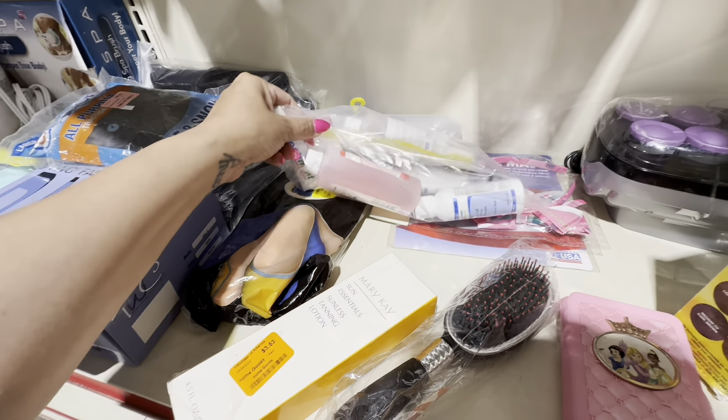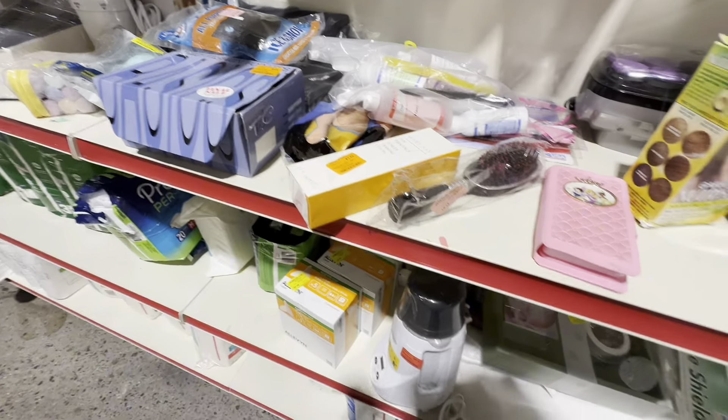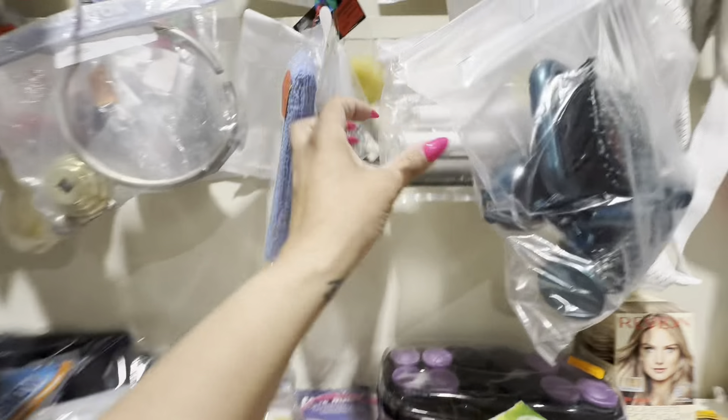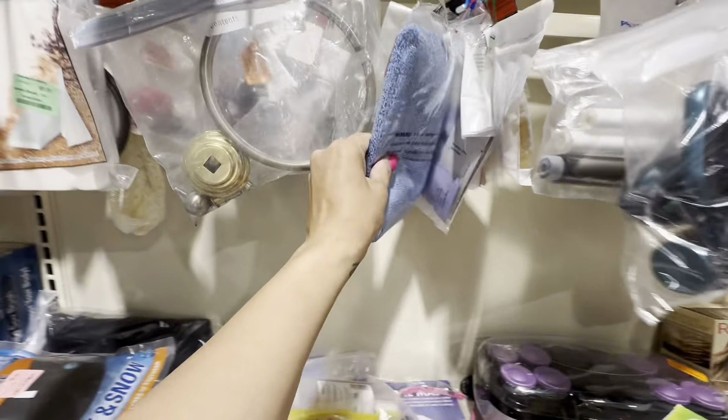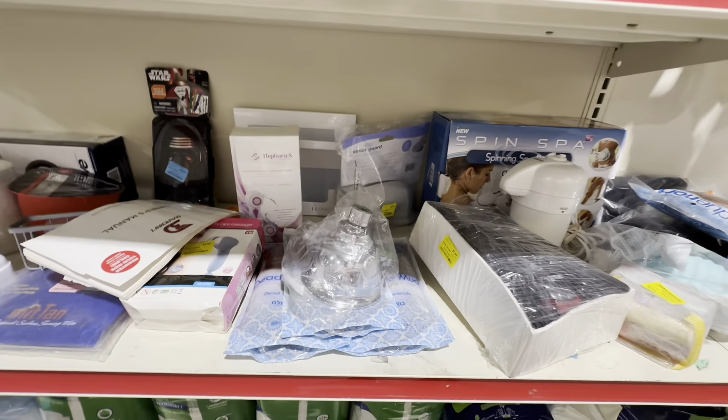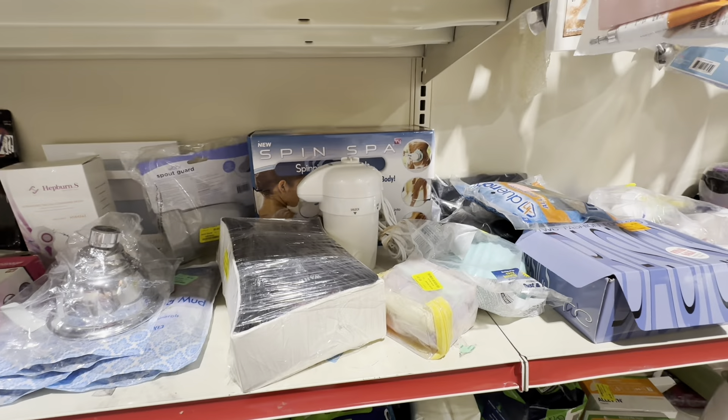I probably should have scanned this hair color really quick just to see if it was discontinued, but I didn't. I didn't check this one or that Revlon either. Those can be worth some really good money, especially if they discontinue that line or a specific color - and that's an easy lookup. I could have just scanned that with my eBay app.